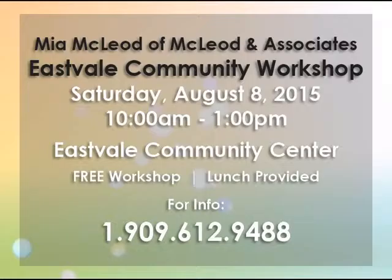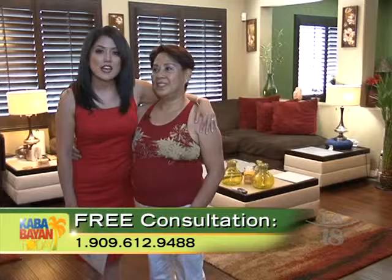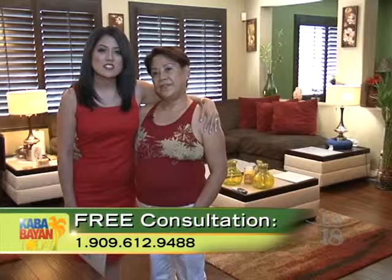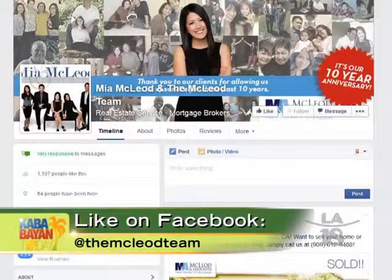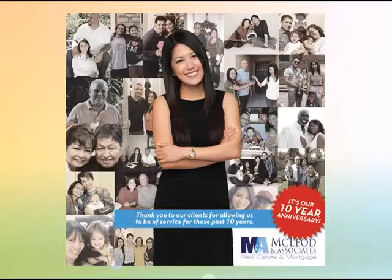We just want to say, please come to our Eastvale Community Workshop. This beautiful home is in the beautiful, growing city of Eastvale. It's Saturday, August 8th from 10 to 1. It's absolutely free. We're going to cover different topics, and of course we always provide lunch — that's what Filipinos do! I hope to see you there. You can call to make a reservation at 909-612-9488. Please also follow us on Facebook at Mia McLeod and the McLeod team. Mama Rojas is on our Facebook fan page as well.